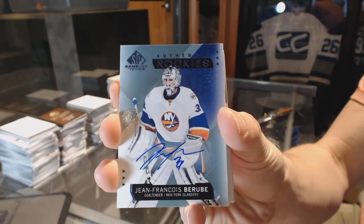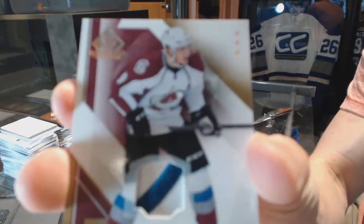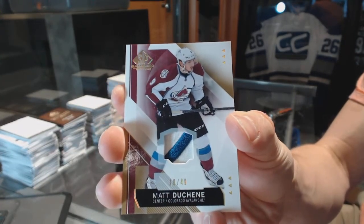Jean-François Bérubé rookie auto for the Islanders. We've got a two-color base patch for the Avalanche, number 18 of 49, for the Colorado Avalanche — Matt Duchesne.